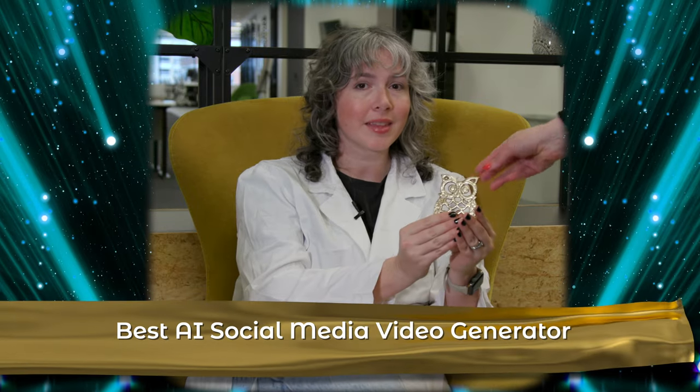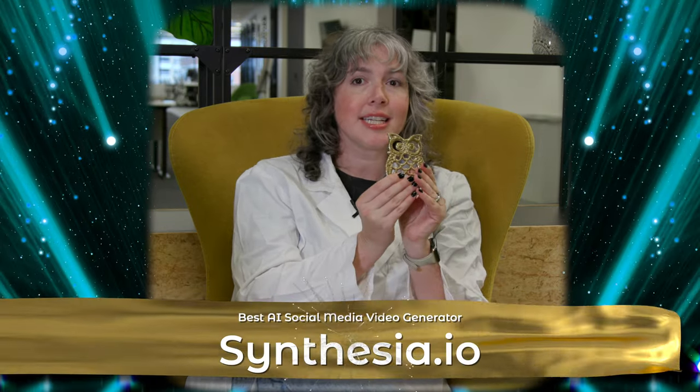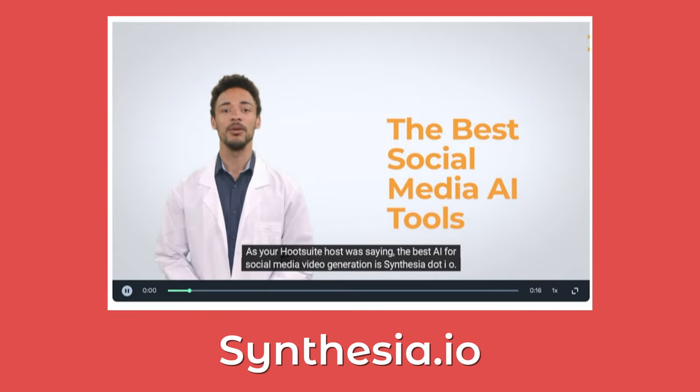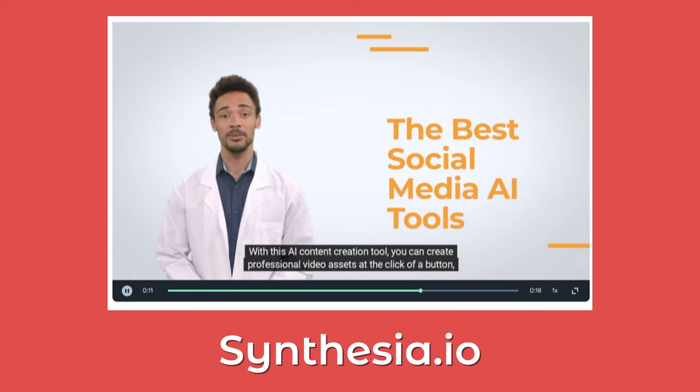The award for best AI for social media video generation is Synthesia.io. With this AI content creation tool, you can create professional video assets at the click of a button, entirely replacing the need for human hosts. Okay, well that was a little awkward. But they aren't totally wrong either. You guys won't fire me, right? Not for now.